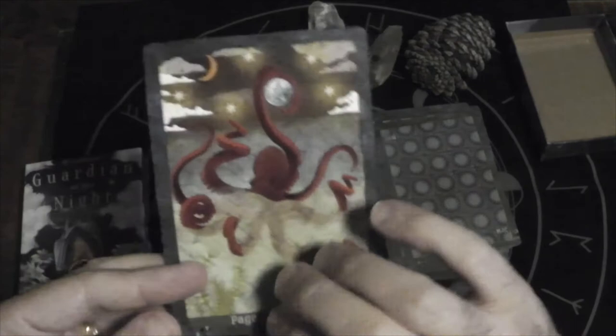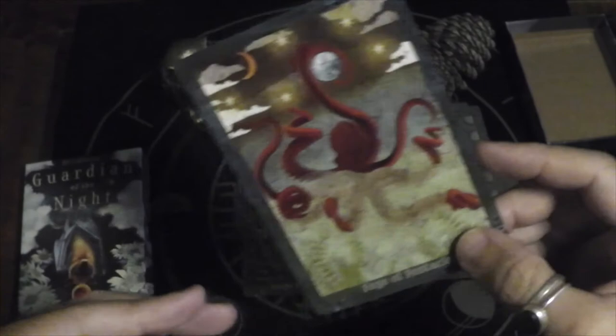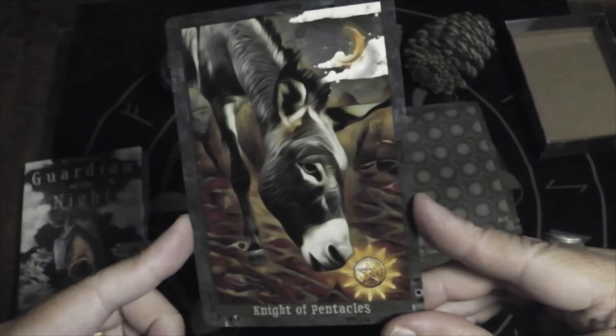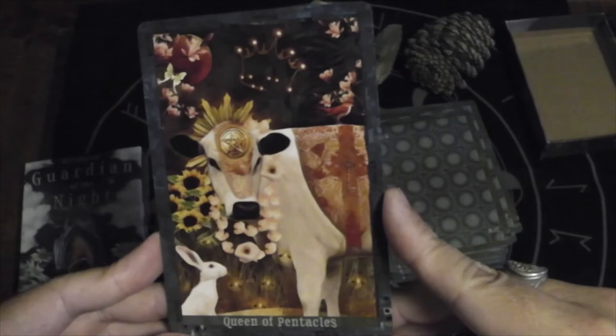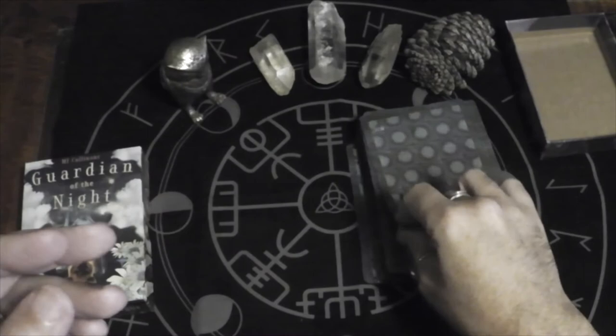Page of Pentacles — an octopus. I love octopus — octopi, cephalopods — so smart. Knight of Pentacles — I have the donkey, or is that a mule? I think it's a donkey. Queen of Pentacles — we have a cow. I love the key here, and she still included the bunny. And the King of Pentacles — a steer.